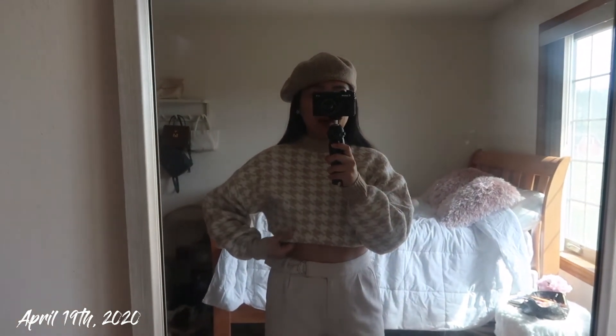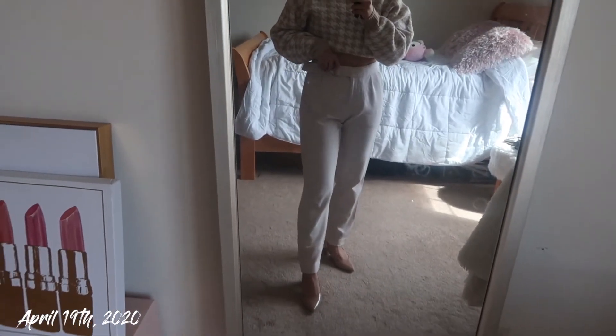Good morning! I woke up super late today — around 9:30 a.m., which is pretty late for me since I usually wake up between 6 and 7. Just got done getting ready. I also hung up my mirror a little higher so you can see more of the upper body. I went for a Parisian look today. I have on a sweater from H&M tucked into my sports bra for that cropped look, paired with high-waisted dress pants from Express, low black heels from DSW, a beret from Zara, and pearl earrings from Target.